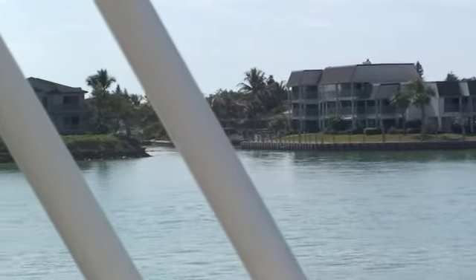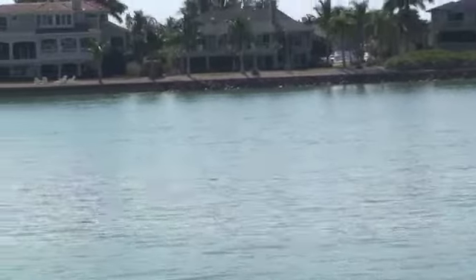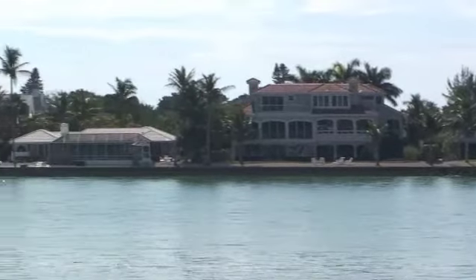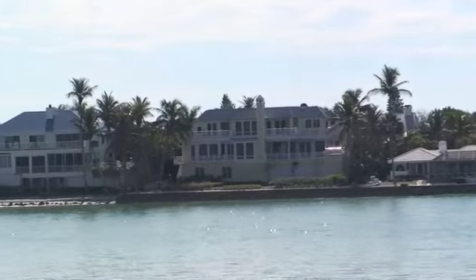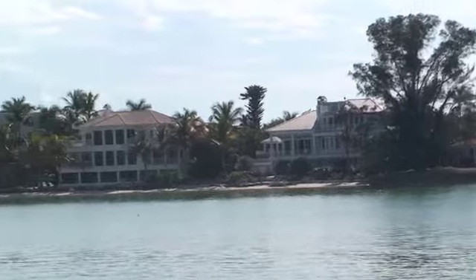Now of course today we have different means of navigation. We have GPS's and so the importance of that lighthouse as an official means of navigation is somewhat diminished, but it's still a romantic notion.